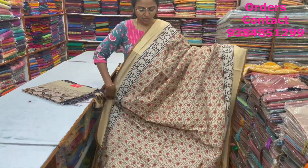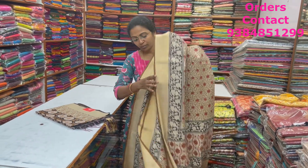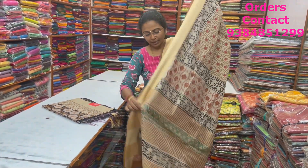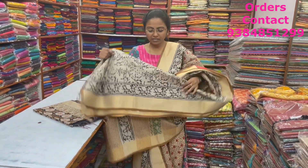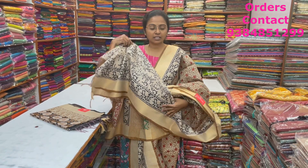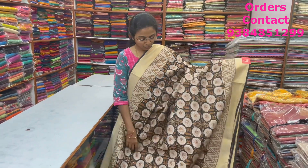A very nice beautiful linen silk saree in a nice abstract pattern design with beautiful mustard and rust color combination in the body with tissue saree border. The pallu is shown here — completely block printed, hand block prints. The blouse is shown here, and the price of this saree is ₹1,560.